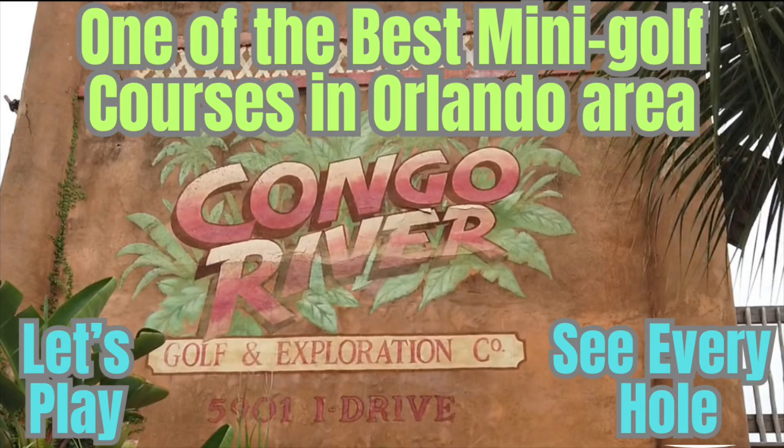Hi, this is Rockin' Robin, and today I'm in Orlando. I'm at the Congo River Golf. This is one of the best mini golf courses in Orlando, and I'm going to show you every hole. Stay with us.